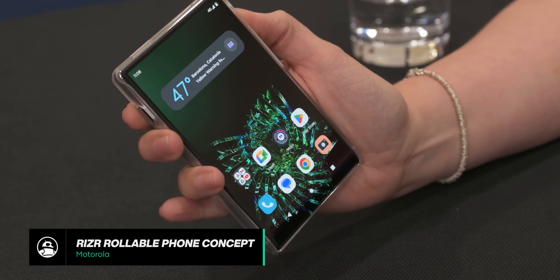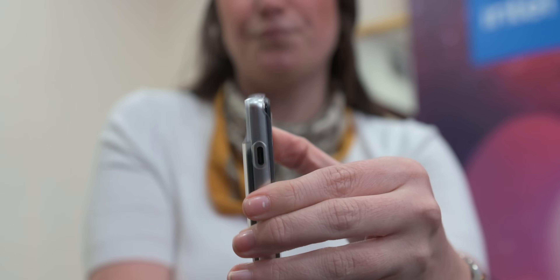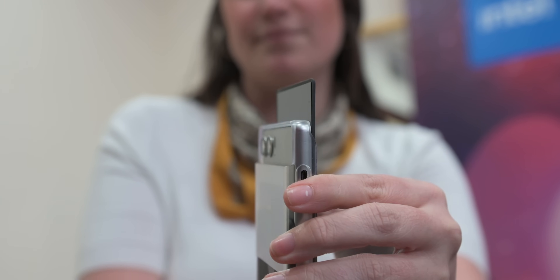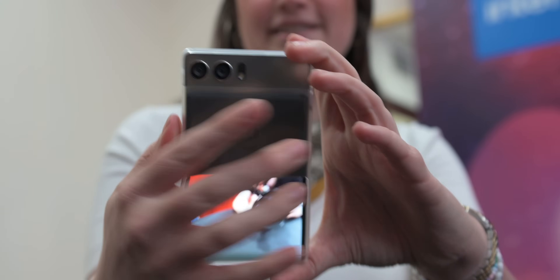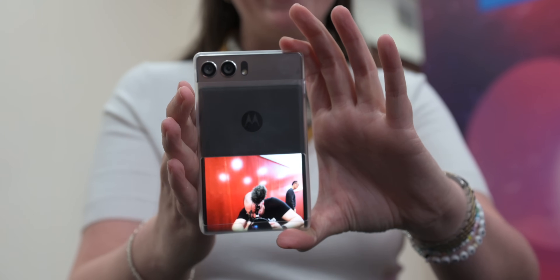If you took Lenovo's Rollable Laptop and then shrank it, you'd have the Motorola Rizzer Rollable Phone Concept. The Rizzer is a 5-inch compact phone with a foldable display that rolls up to reveal a full 6.5-inch panel, perfect for watching videos or for more comfortable typing. Plus, when it's rolled away, the extra panel on the back acts like a secondary display for notifications or as a viewfinder for photos.